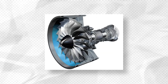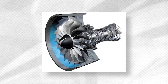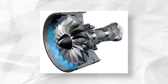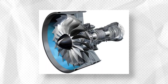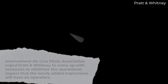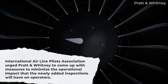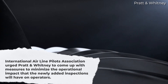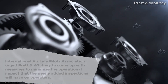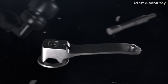At the same time, the directive will require airlines to conduct accelerated replacements of numerous engine components, including several rotors, hubs, seals, and blade-retaining plates. The FAA highlighted that the International Airline Pilots Association urged Pratt & Whitney to come up with measures to minimize the operational impact that the newly added inspections will have on operators. Still, the union supported the proposed directive without change.